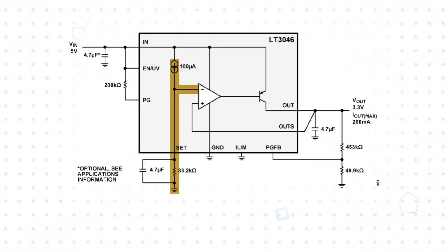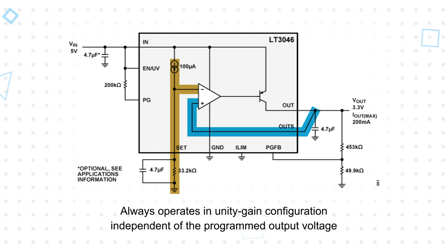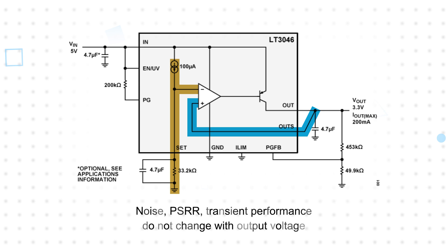A precision 100uA current reference generates a reference voltage across the set pin resistor, which is connected to the inverting input of the error amplifier, while the non-inverting input is connected to the output sense pin. This operates in a unity gain configuration that makes loop gain, frequency response, and bandwidth independent of the output voltage, resulting in consistent noise, PSRR, and transient performance regardless of the output voltage.